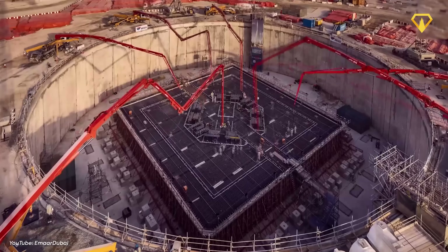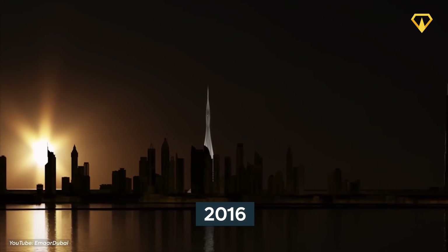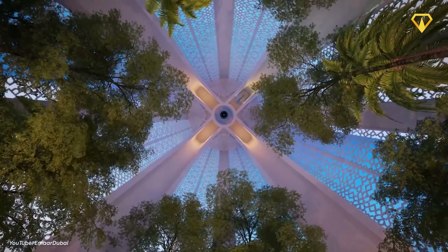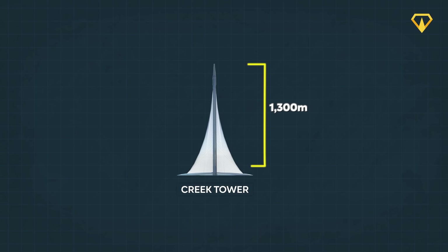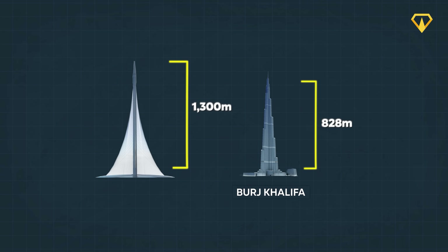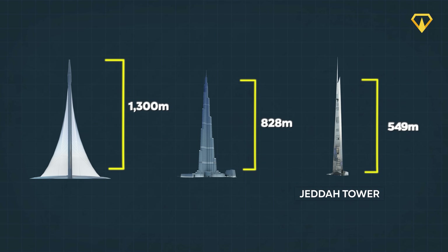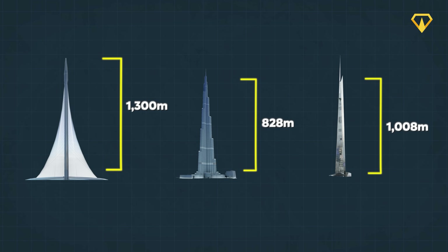Let's take a look at the development of the Dubai Creek Tower to date. The project was first announced back in 2016, and was set to become the tallest man-made structure in the world. With an initial proposed height of at least 1,300 meters, it would easily surpass Dubai's very own Burj Khalifa, the current tallest building in the world. It would probably also be taller than its rival, the Jeddah Tower, which is, as far as is publicly known, slightly over 1,000 meters tall.